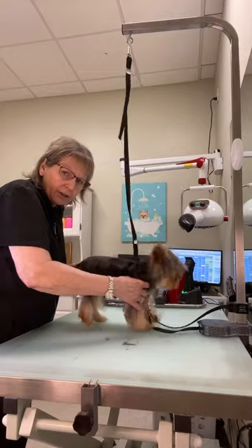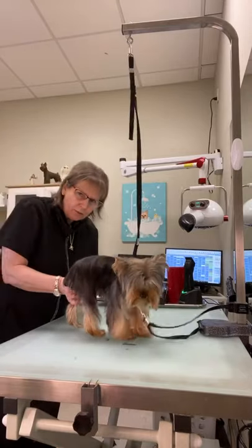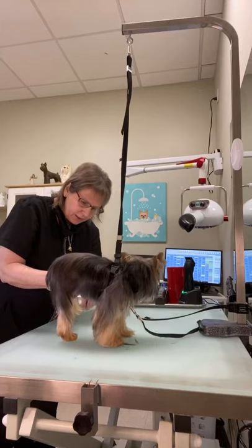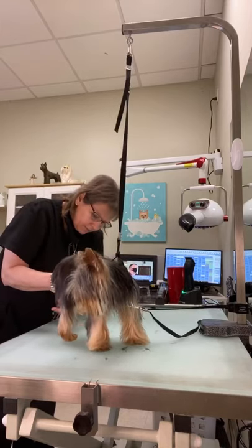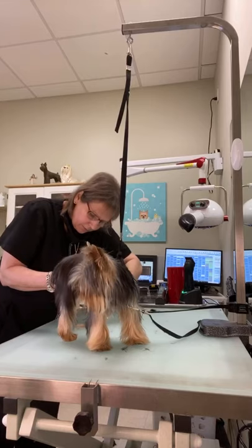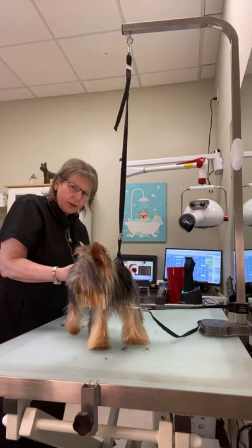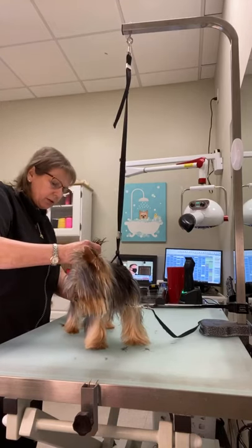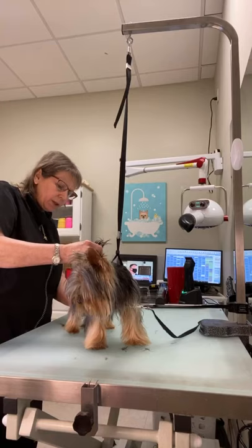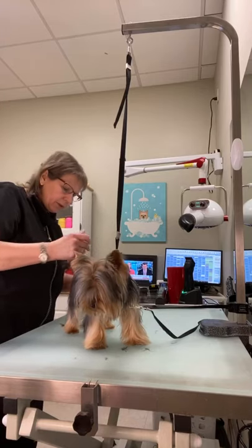Her owner thought the hair on the legs was too long but she definitely does not want it too short. Typically when I think of a puppy trim, I think of what a three month old puppy would look like. Anywhere between eight weeks and three months is the look that I shoot for when somebody wants a puppy trim.